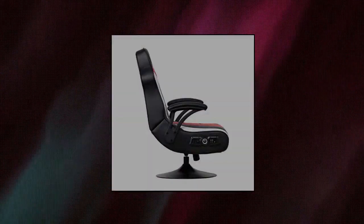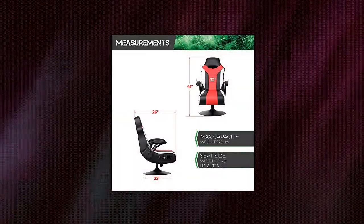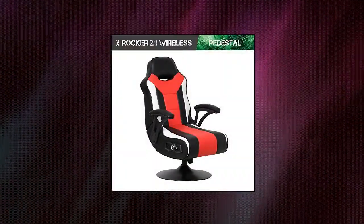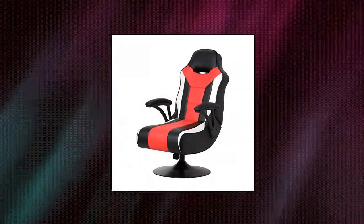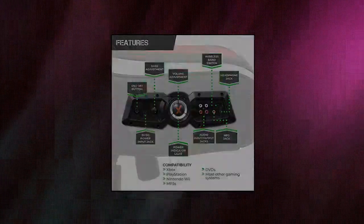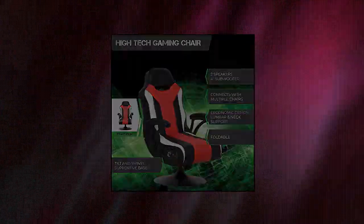X-Rocker Falcon Pedestal PC Office Gaming Chair — high-tech gaming chair. Take your gaming setup to the next level with headrest-mounted speakers and a subwoofer that provide high-quality audio for an immersive experience. Compatible with most gaming systems — conveniently connect via wireless transmitter so you can enjoy video games, movies, music, and more. Pedestal swivel base — ergonomic design with pedestal swivel base and padded armrests.